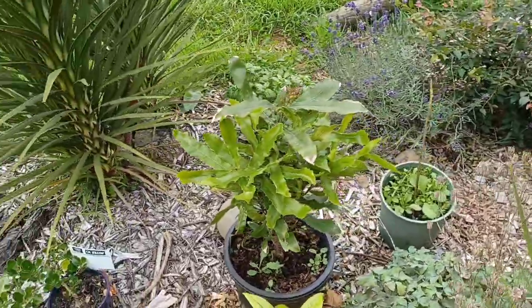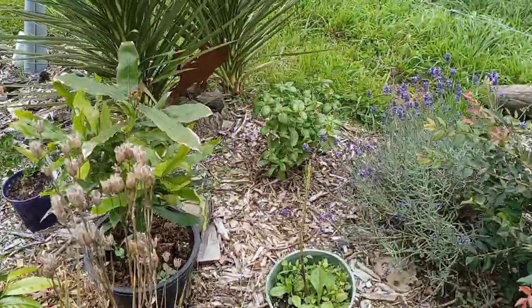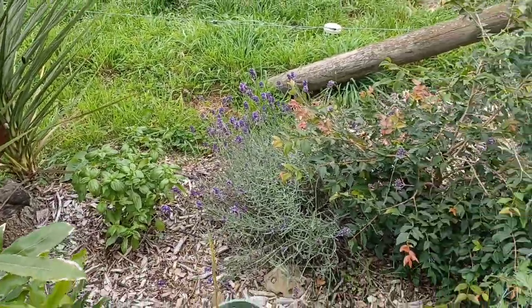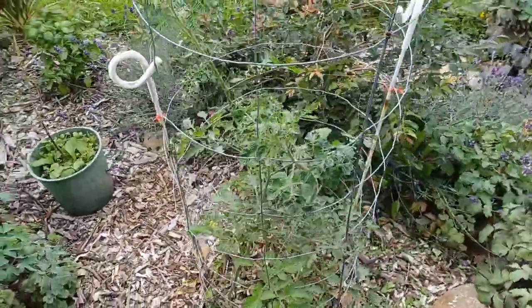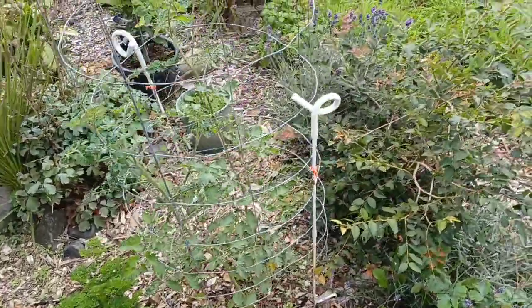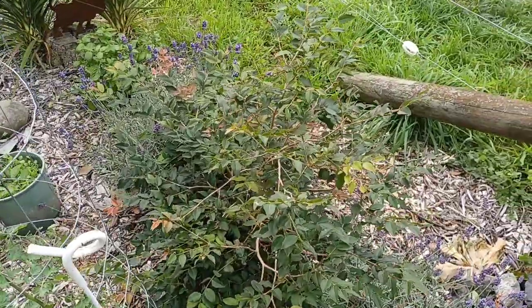We've got some macadamia nuts in pots and I've got a good macadamia tree growing. There's a few basil for the garden and some parsley and things. I got some late tomatoes in — I was a bit slack with my veggies this year. We've had a lot on our plate so we've just been focusing on the fruit trees.